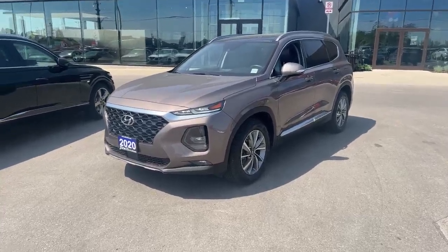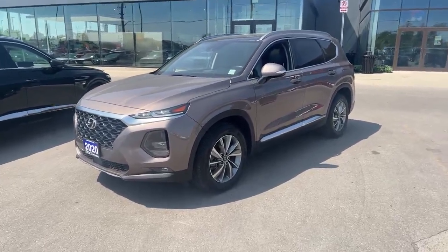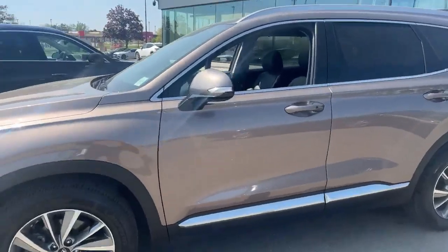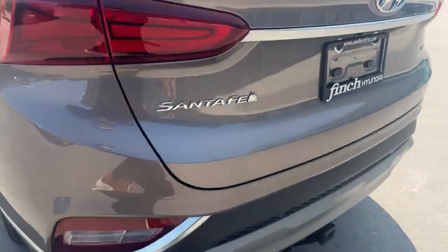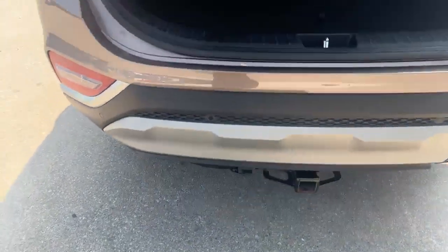Good afternoon everybody, it's Mochamps Hyundai. Today I'm going to do a walk around on this 2020 Hyundai Santa Fe that just landed on our lot. It's got beautiful alloy wheels, keyless entry with push to start, and this vehicle is in very good shape and has a hitch already equipped.